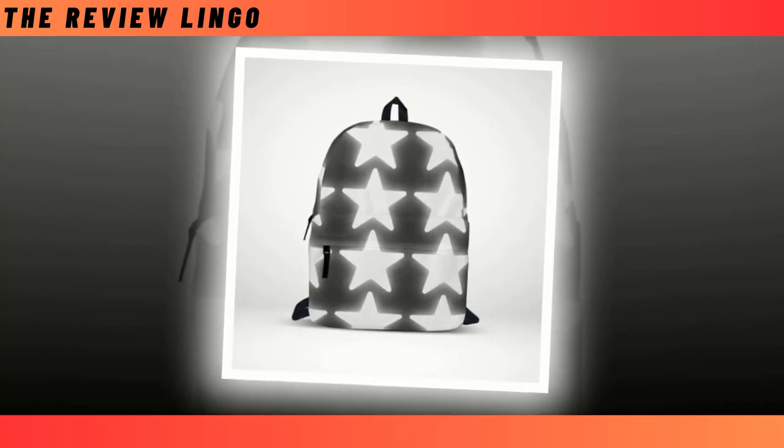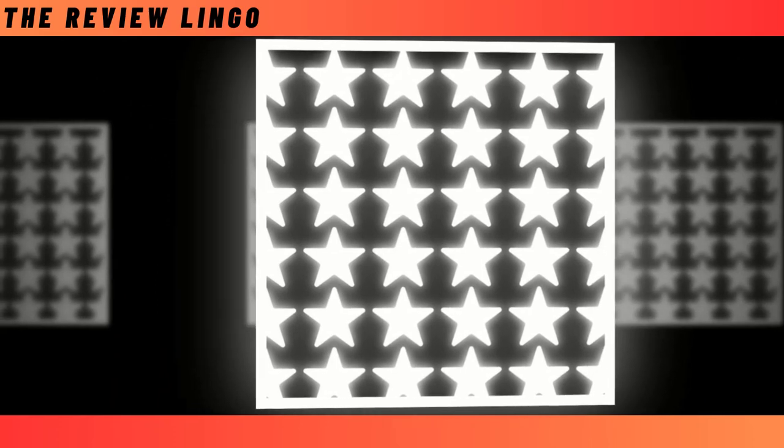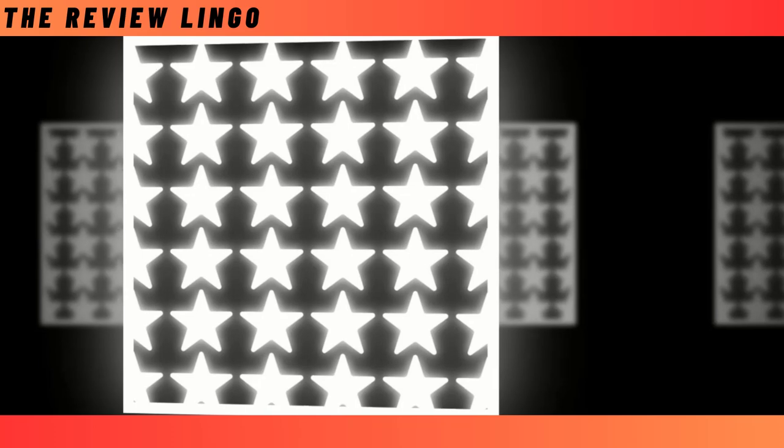With dimensions measuring 18x14x8 inches, it seamlessly integrates into your daily rhythms. Remember to nurture its longevity with gentle hand washes and tender care, for in its preservation lies the promise of lasting splendor. Revel in the essence of individuality and practicality embodied by our Black Star Backpack, a beacon of style and substance in an ever-changing world.